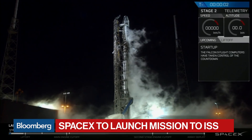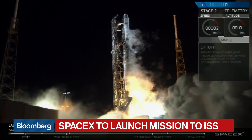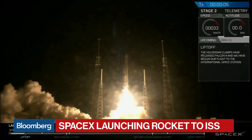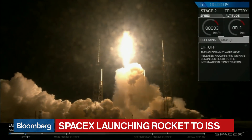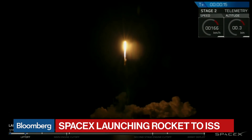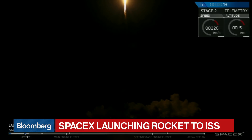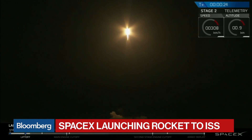Four, three, two, one, ignition, liftoff. The strongback pump is now home. Vehicle is pitching downrange.